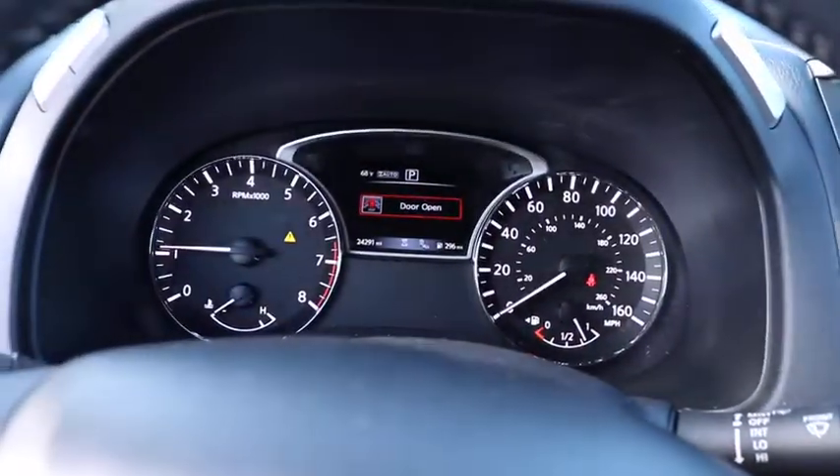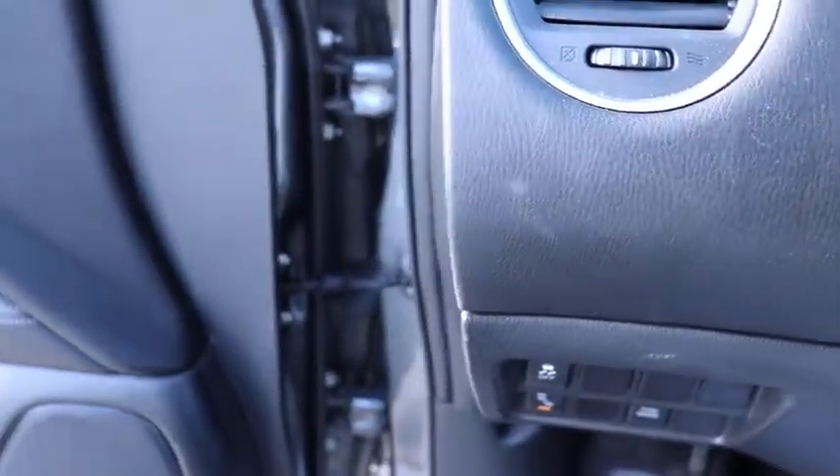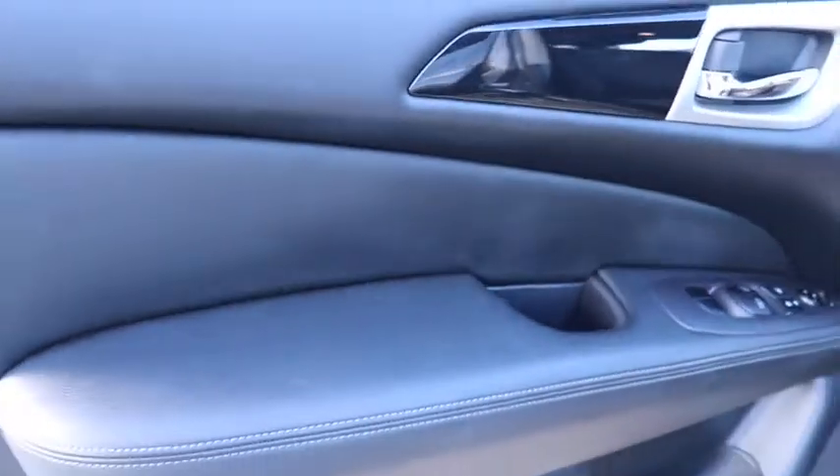Rear window defroster, security system, trip computer, brake assist, panic alarm, overhead console, remote keyless entry, tachometer, driver vanity mirror.